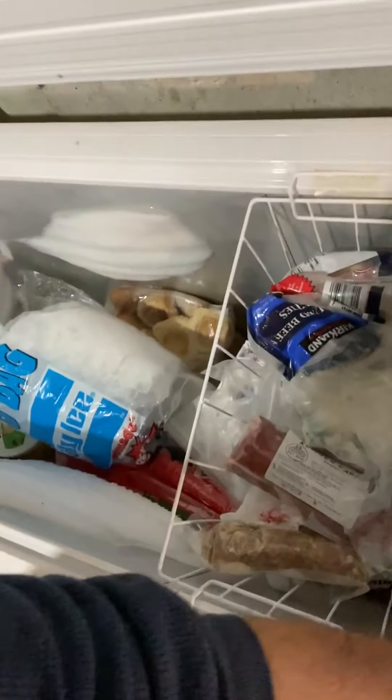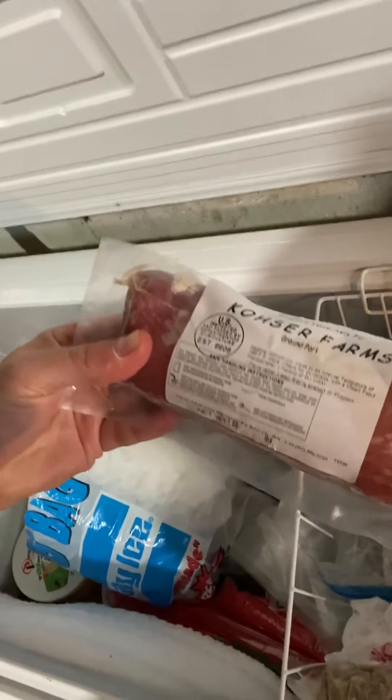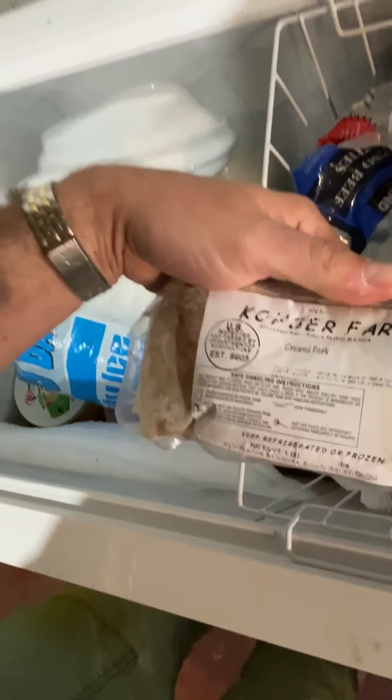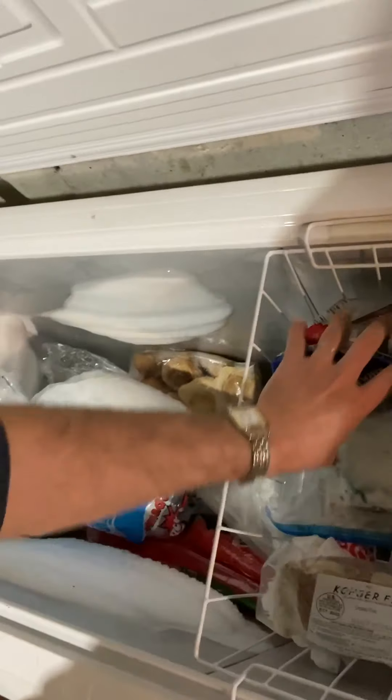What else do we have in here? We have some ground pork, and I don't see any date on that, so that's probably totally safe to eat. We have some more ground pork — in case we really have a hankering for some ground pork.